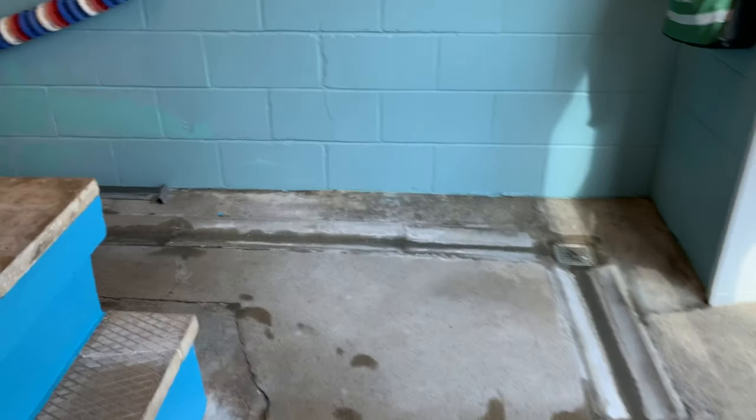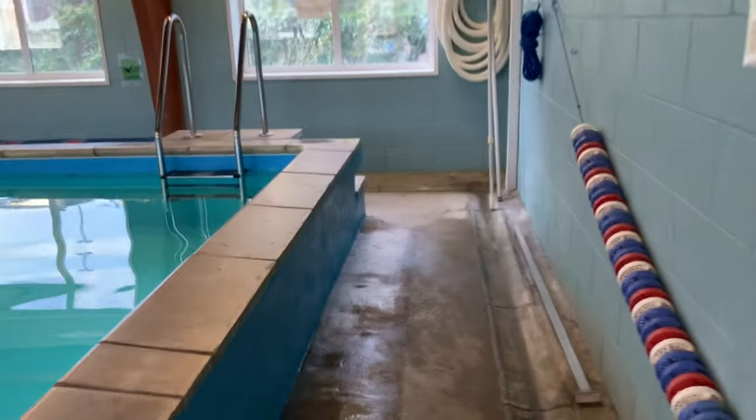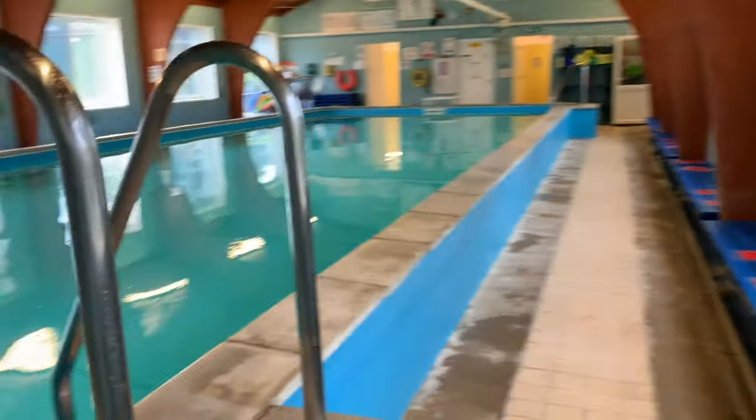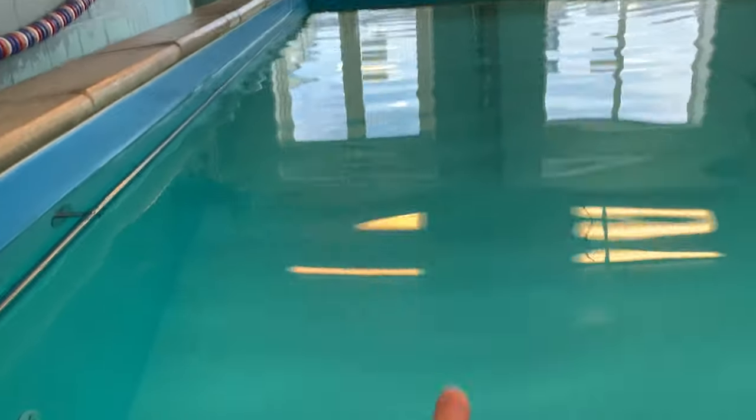Swimmers are to place their bags on the bench with their outer layers inside and then await further instruction from the teachers. Teachers will direct you to the pool entrance, which will either be down the stairs or over the side, and then you'll have your swim and really enjoy your lesson.